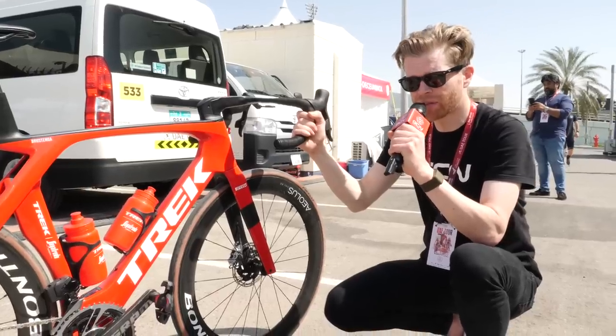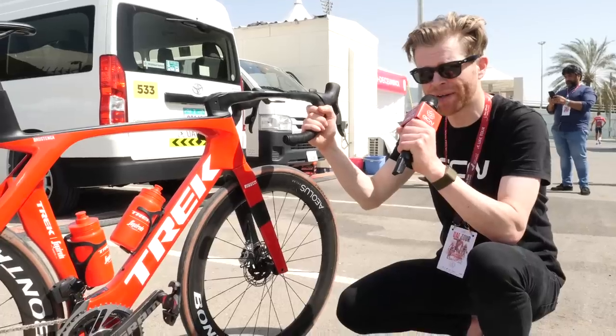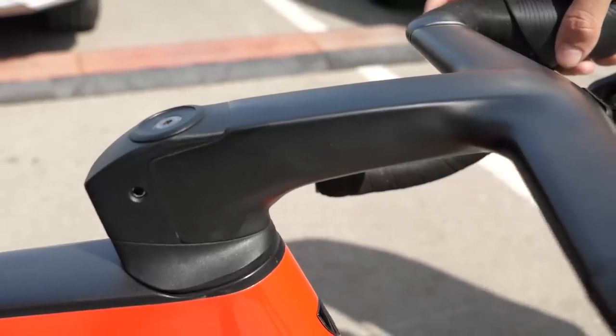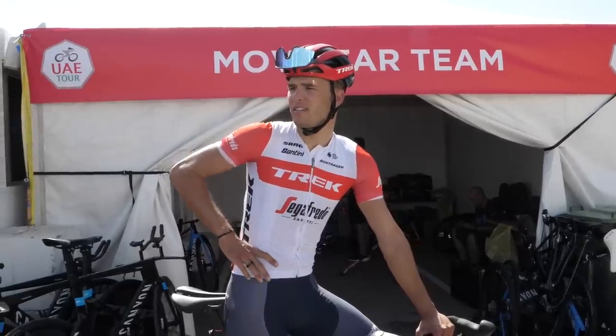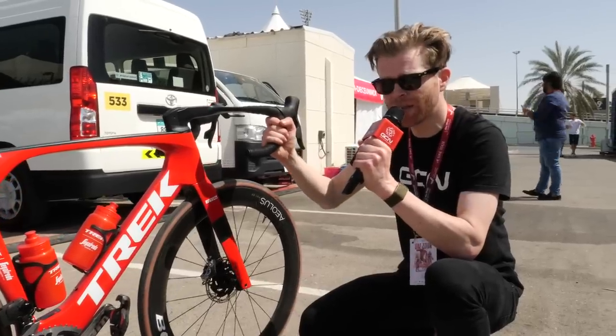Something regular viewers of GCN Tech will be familiar with is that I'm always on the lookout for the rider with the biggest stem. So far, this is the biggest I've found here at the UAE Tour. It belongs to Rostenga of Trek Segafredo on his rather rapid-looking Trek Madone — 140 millimetres.